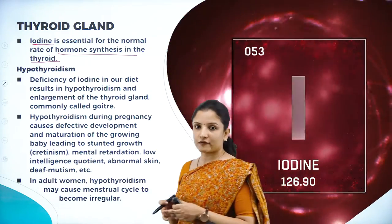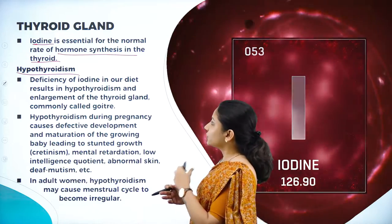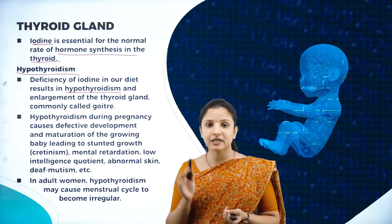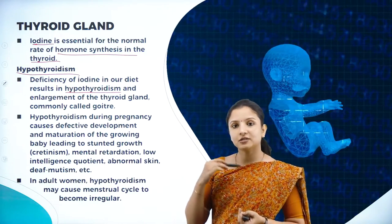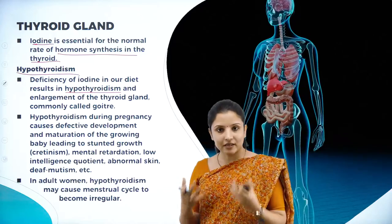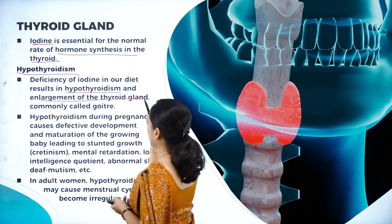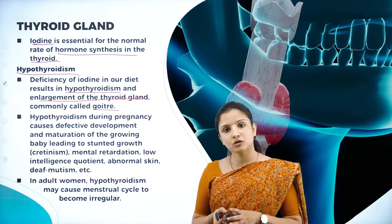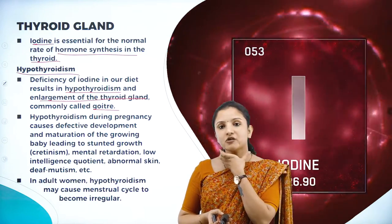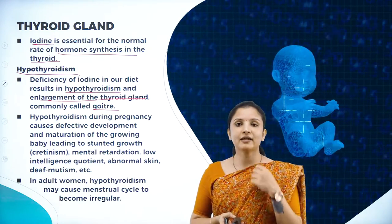When there is less secretion of thyroid hormone, it is called hypothyroidism, meaning an underactive thyroid. Deficiency of iodine in the diet will result in hypothyroidism because iodine activates the thyroid gland to secrete T3 and T4 hormones. If the diet is deficient in iodine, iodine cannot act properly on the thyroid gland, so thyroid hormones will not get secreted properly. This leads to hypothyroidism and also causes enlargement of the thyroid gland called goiter — that is the huge swelling some people have in their neck.